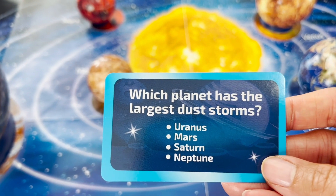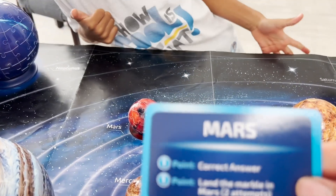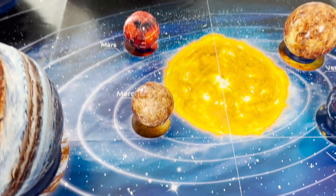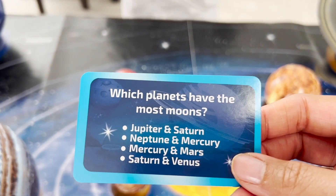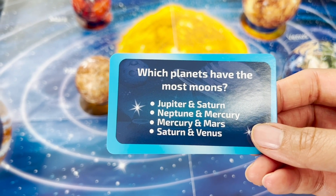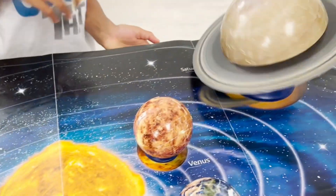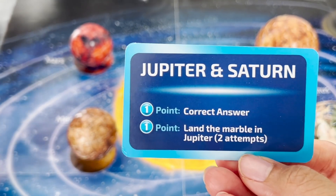Which planet has the largest dust storms? Mars! Mars, you are right. Next question — which planet has the most moons? Is it Jupiter and Saturn, Neptune and Mercury, Mercury and Mars, or Saturn and Venus? Jupiter and Saturn. Correct, it's Jupiter and Saturn. You got it right. So far you haven't gotten anything wrong. Good job!